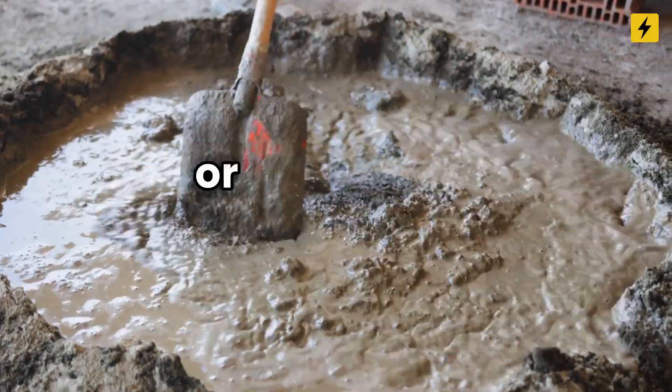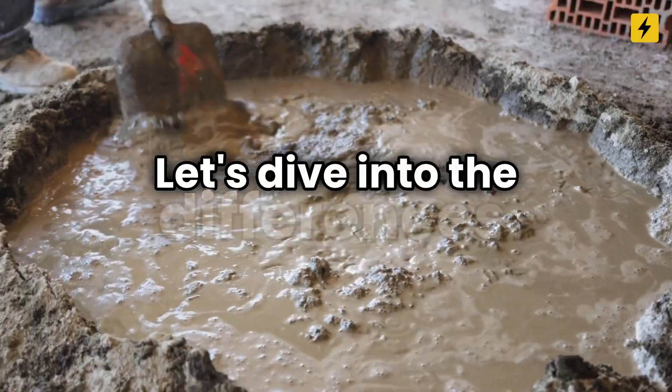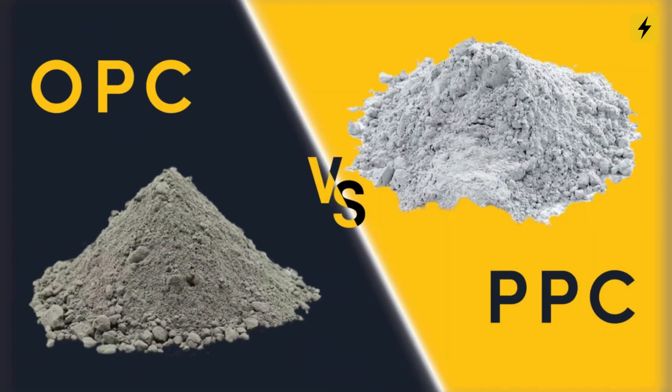Choosing the right cement can make or break your construction project. Let's dive into the differences between PPC and OPC cement.